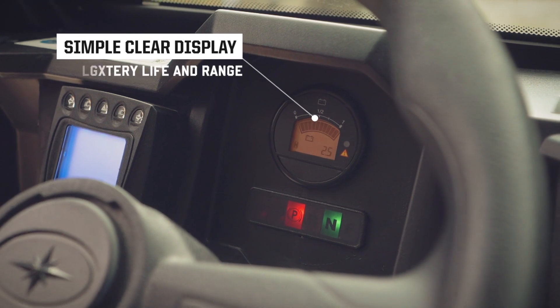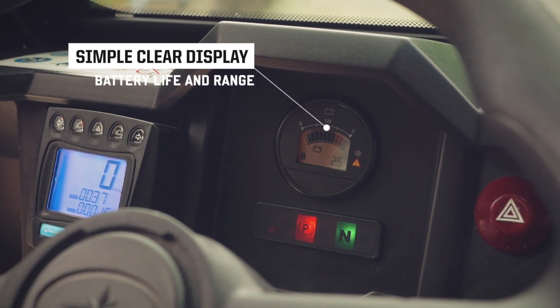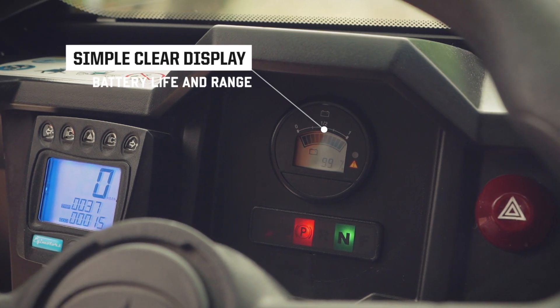Simple and clear digital instruments display a useful hour meter, allowing the user to know battery life and range at all times.